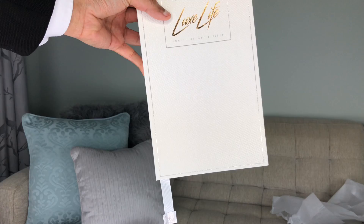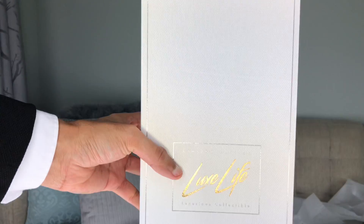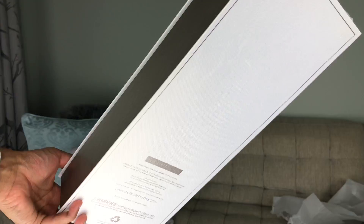We have a beautiful white box here that says 'Limited Edition Luxe Life Luxurious Collectible.' On the front we see her little New Face tag hanging out in white ribbon. Are we ready? One, two, and three — oh my god, chic, wow!